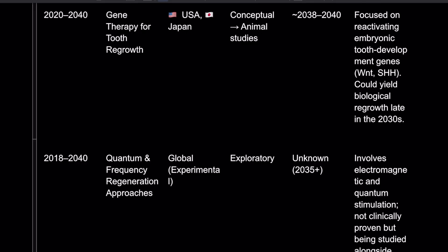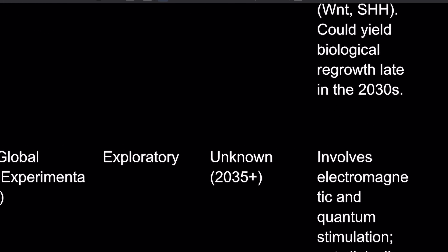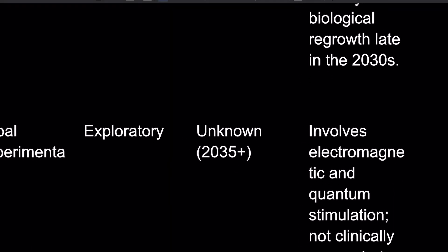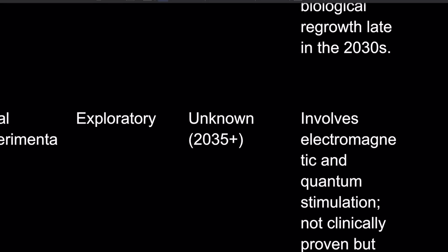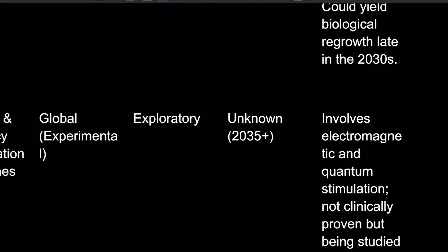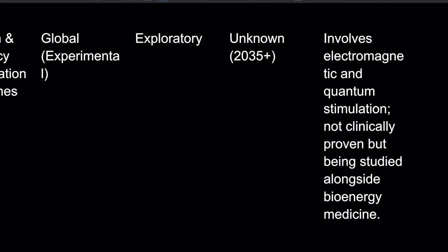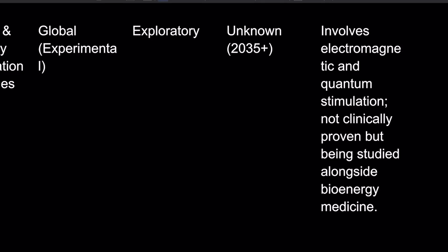The quantum frequency regeneration approach has been going since 2018. This involves electromagnetic and quantum stimulation. It's not clinically proven, but it's being studied alongside bioengineering medicine. Around 2035 is the projected timeframe.